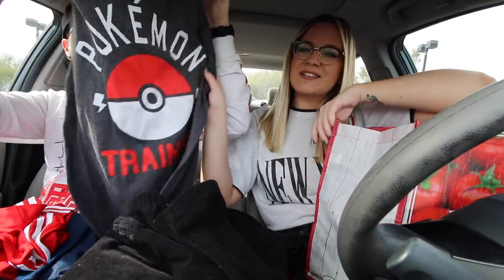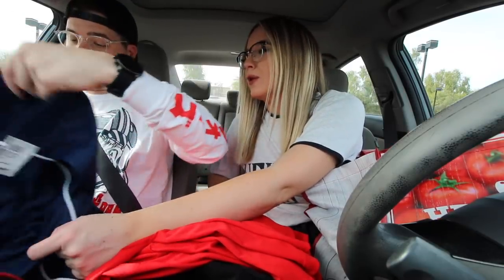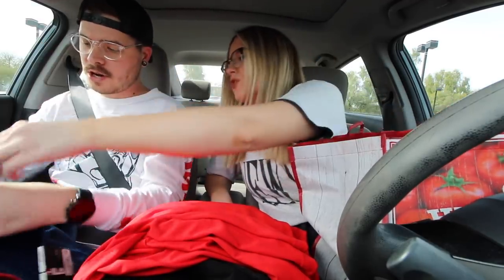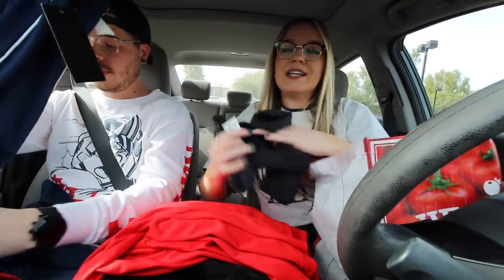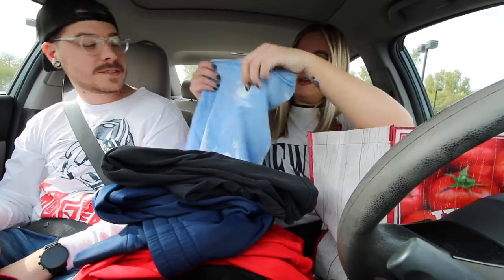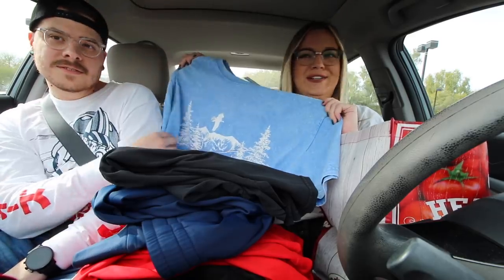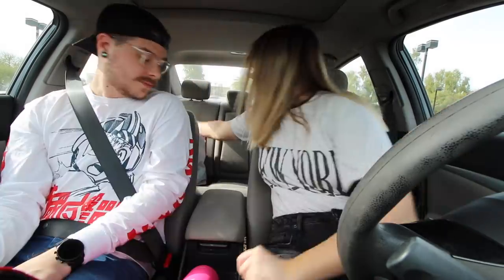Drew got a couple of things too — a Pokémon trainer shirt, which is so cute and very on trend. An Adidas shirt, and Fila joggers for $30 with the tags still on them, so he got those for $8.50 brand new, never worn. They're a large but there's a drawstring so he'll just tie them. I ended up getting those two shirts — I'm not 100% sure if I'm gonna keep one or sell it, to be determined. But this gem is my favorite thing of the day — I might cut it into a crop or put a bunch of holes in it because I just think it's awesome.